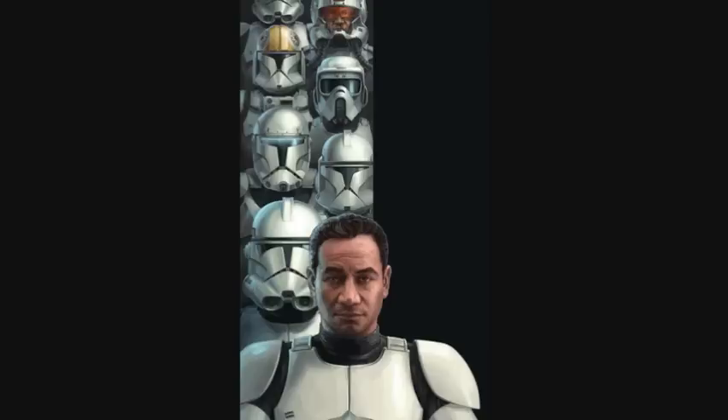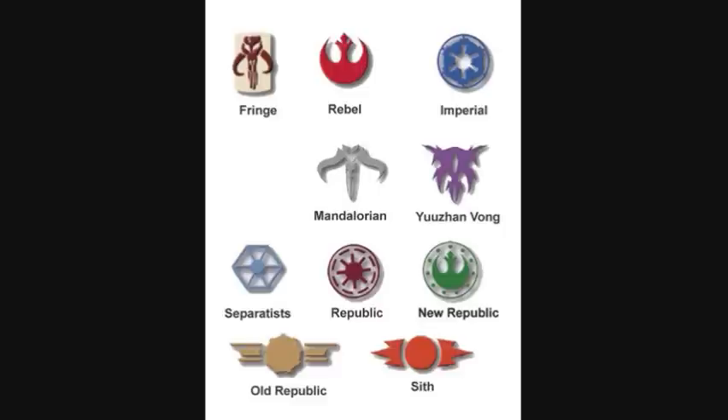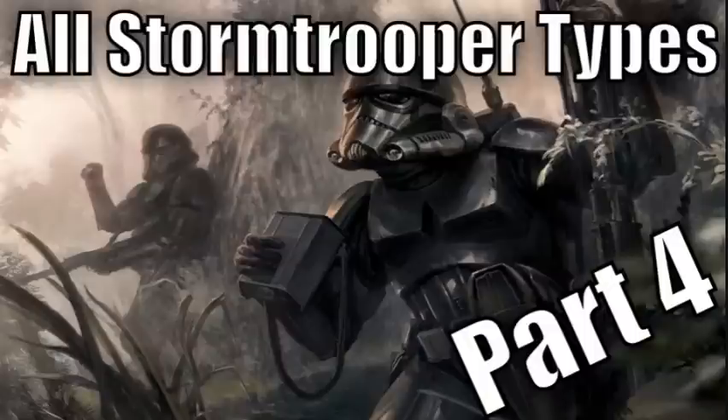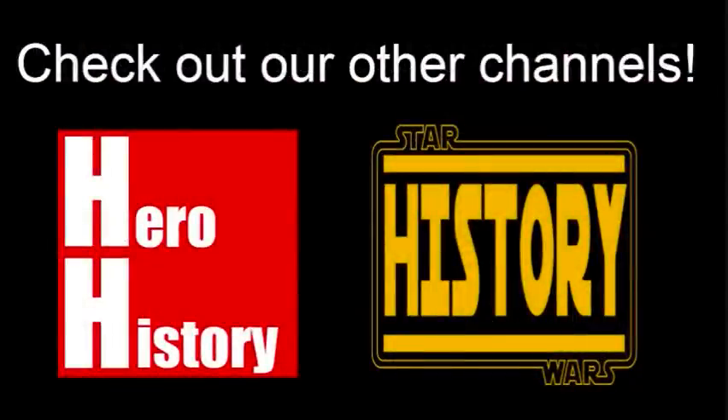We will be doing a similar series for Clone Troopers and other Star Wars factions, as well as go over other Imperial branches like the Imperial Navy branch. I hope you guys enjoyed this series, and let us know in the comments what other factions you want us to do similar series on. As always, may the Force be with you.